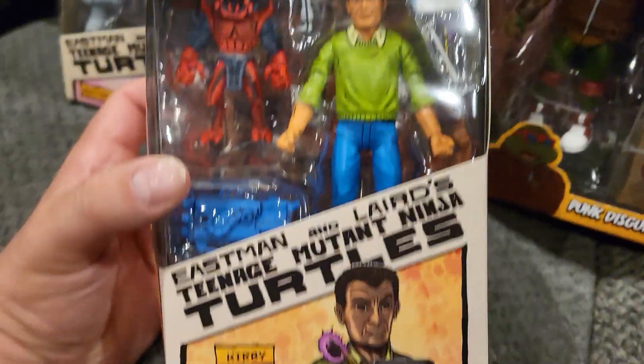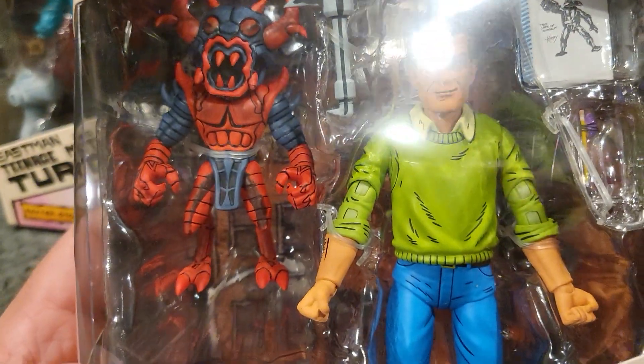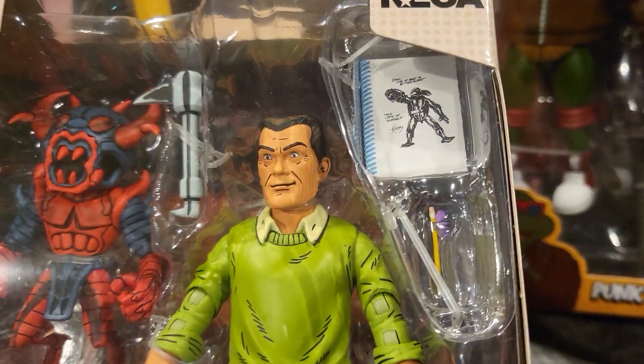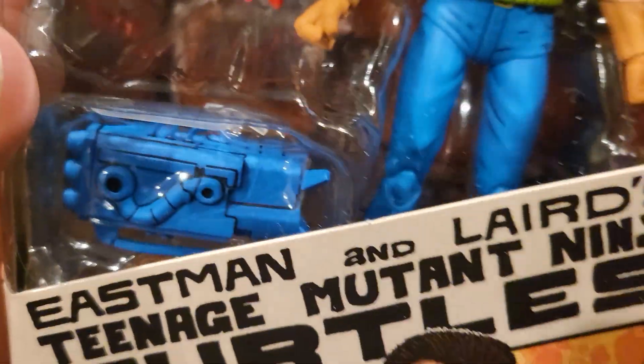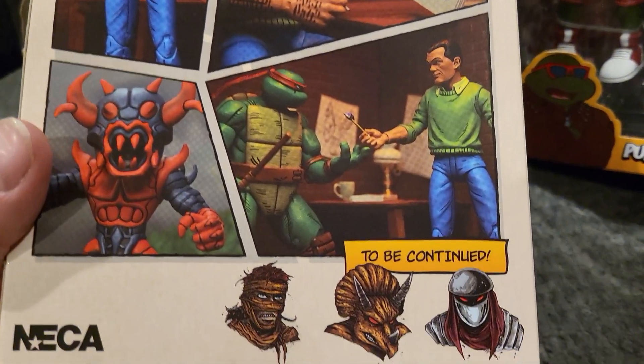And then we have Kirby with some awesome accessories. He's got his pencil and his notepad right there with the Ninja Turtle. Super super cool. Really excited to open these eventually — this is gonna be number 20. And you got some pictures of the figure on the back.